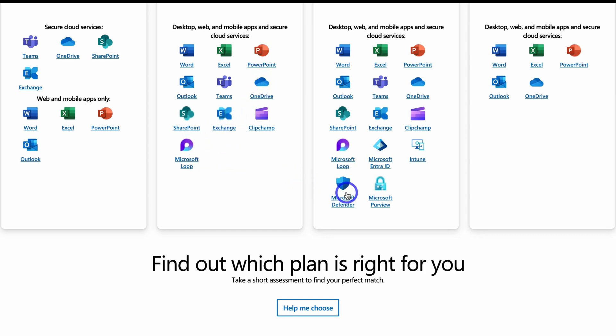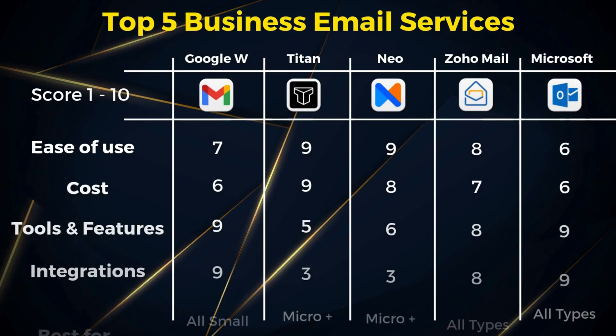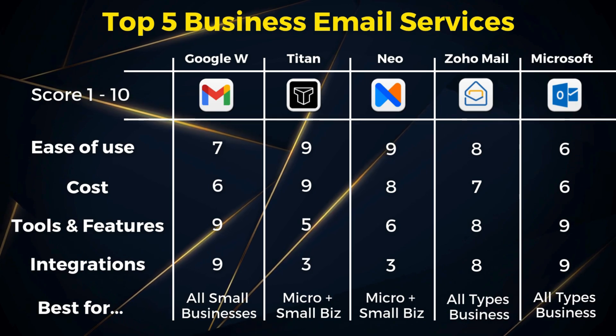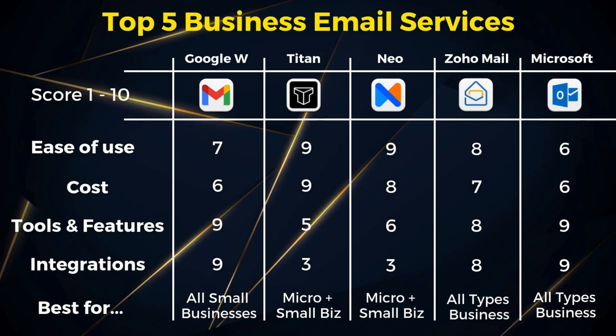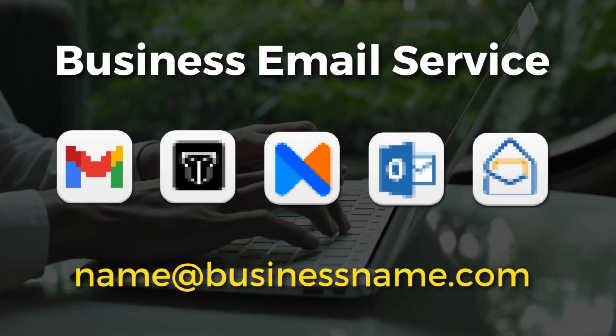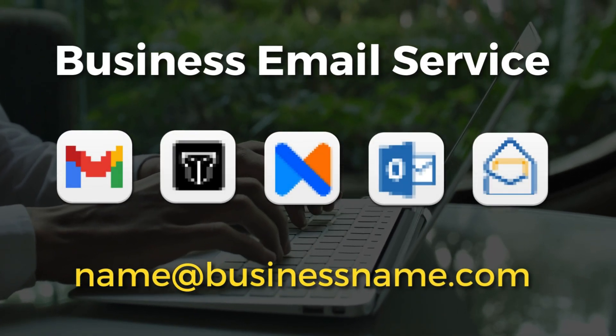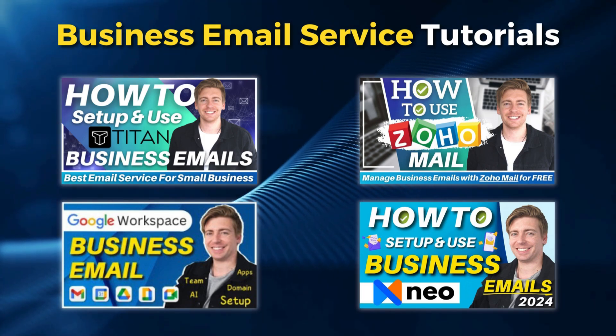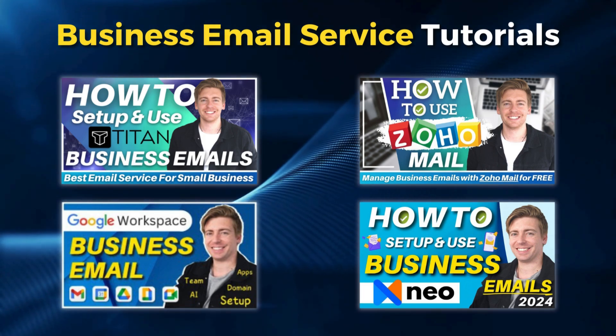Similar to Google Workspace, you have thousands of external integrations with other apps. In my opinion, Microsoft 365 is ideal for all sizes of businesses that enjoy Microsoft-based products — however, more appropriate for larger, dynamic teams. Those are my top five business email services for small businesses. I'll add relevant tutorials below to help you get the most out of each email service covered today.